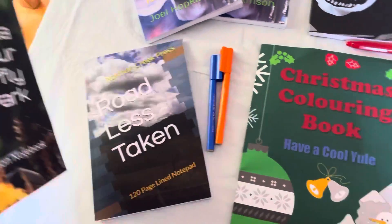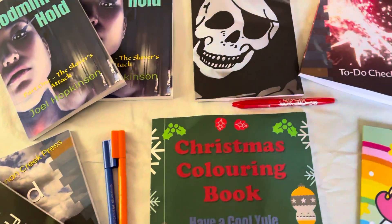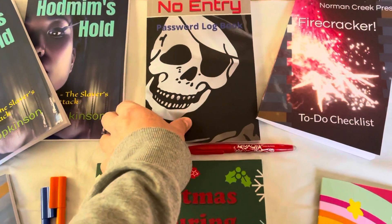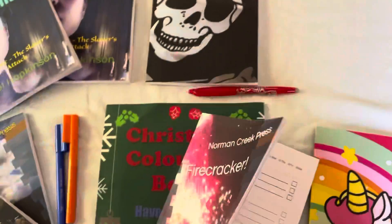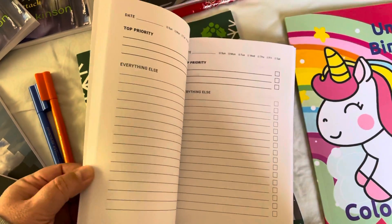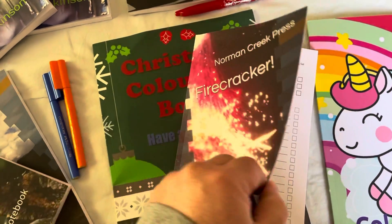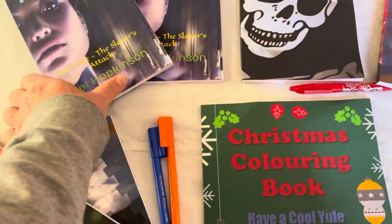I've mentioned my notebooks and composition notebooks in a previous video. And of course in the same package we got a password logbook and a new checklist notebook for all your to-do lists. I'll be talking about these in better detail soon.